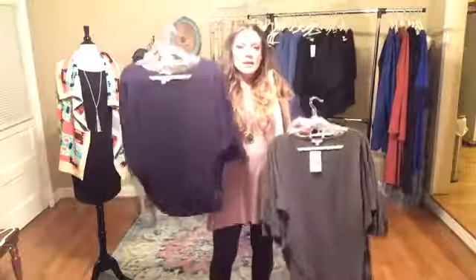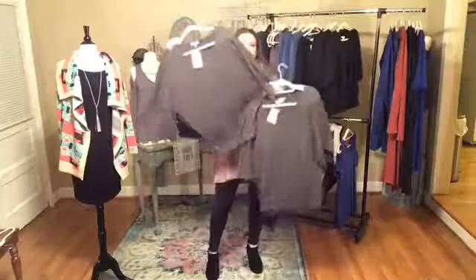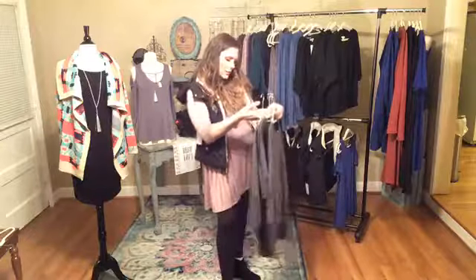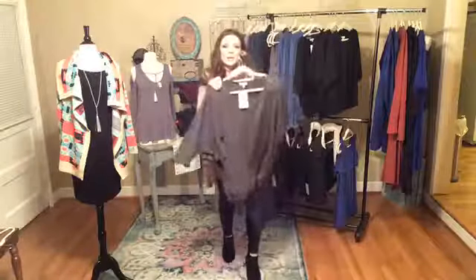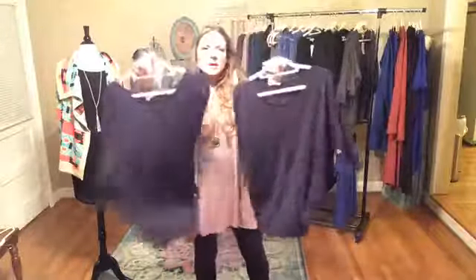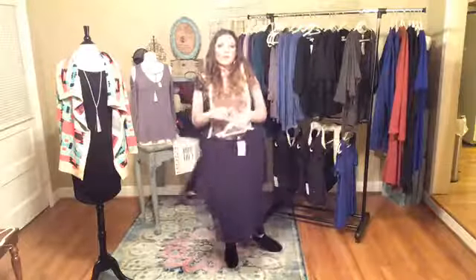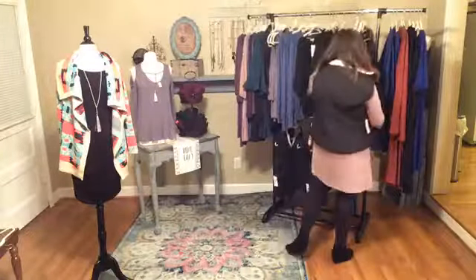We only have two of the navy in this and four of the gray. This is just a dolman sleeve sweat — it's like a light sweater material, super comfortable and super soft. In the gray we've got two larges, a small, and a medium — no XL, but a pretty good range of sizes. And then we have two of the navy in medium and large. It's fitted around the waist but you've got a lot of room up top, so people that are bustier really like this style shirt.